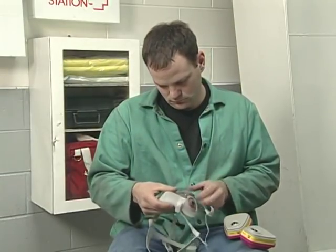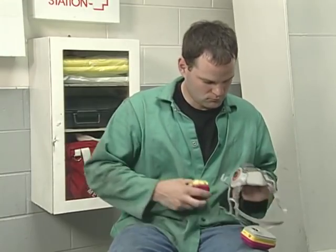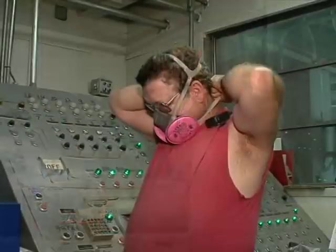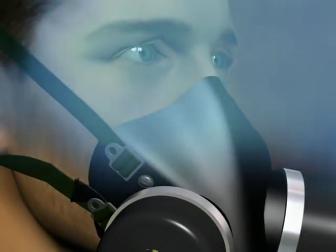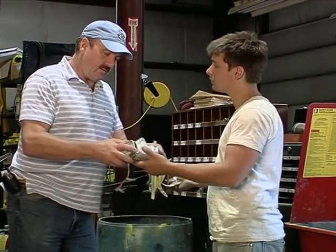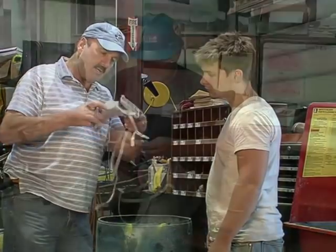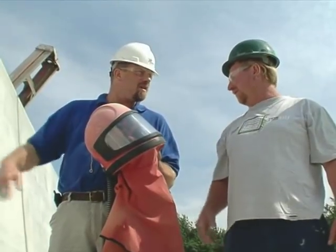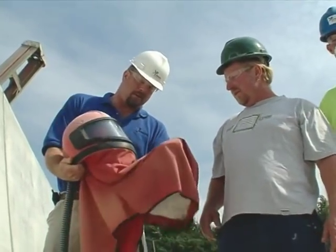Before donning your respirator, inspect it. Check for tears, cracks, broken straps, or any other damage that may impair the respirator's ability to protect you. Each time you don the respirator, perform a seal check. During a seal check, you'll block the respirator's air inlets with your hand and either inhale or exhale into the mask. If air escapes around the sides of the mask, readjust the respirator's position on your face until a good seal is achieved. Be aware that beards and mustaches can interfere with a respirator's seal. Never go into a hazardous atmosphere with a respirator that is damaged or that doesn't provide an airtight seal. At the end of your shift, always clean and store your mask properly. If you have questions about specific respirators, ask your supervisor or safety professional.